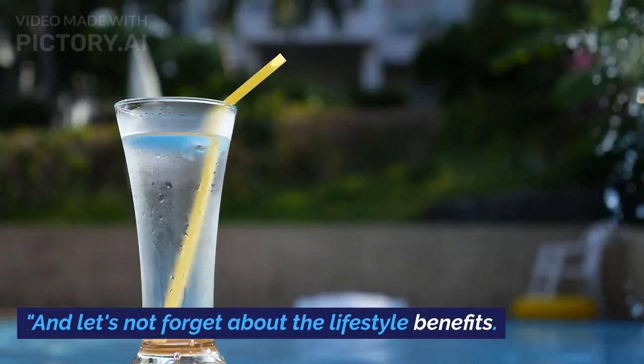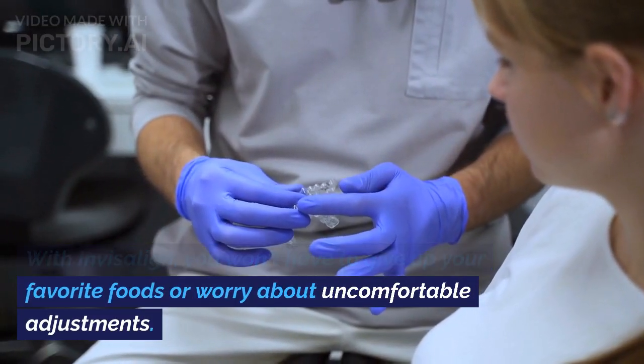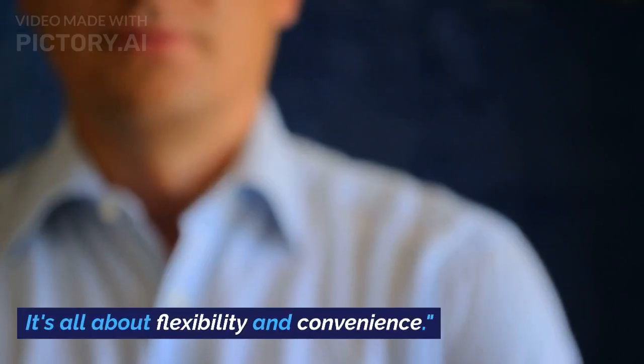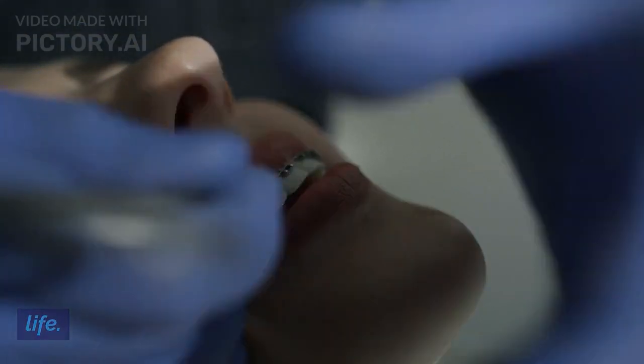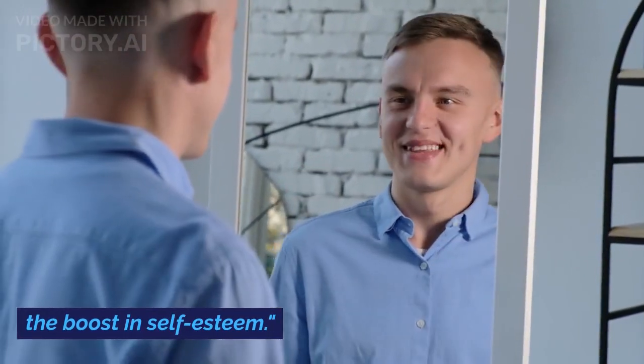And let's not forget about the lifestyle benefits. With Invisalign, you won't have to give up your favorite foods or worry about uncomfortable adjustments. It's all about flexibility and convenience. As an orthodontist, I've seen firsthand the positive impact Invisalign can have on a person's life. It's incredible to witness the transformation and the boost in self-esteem.